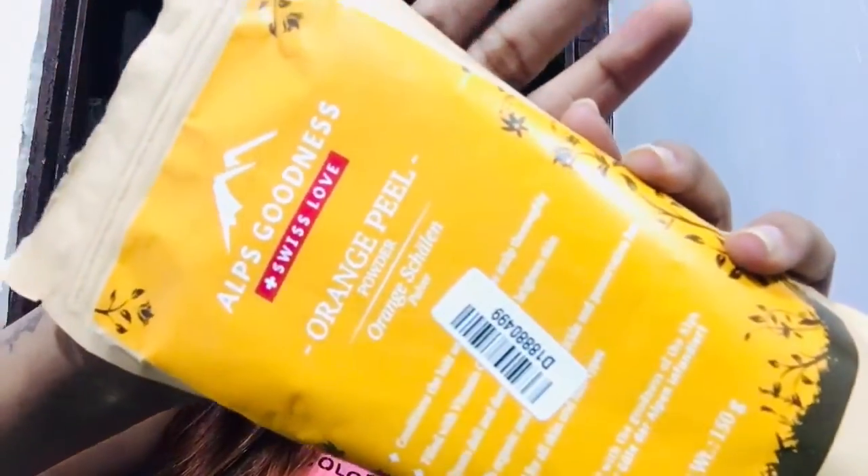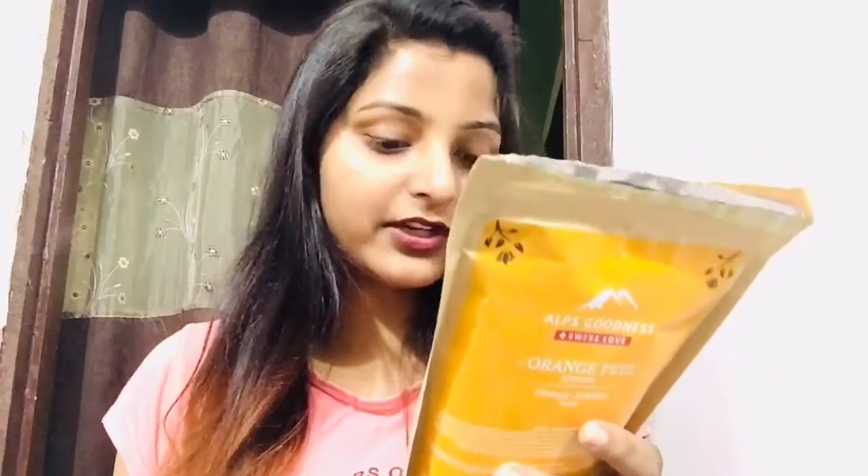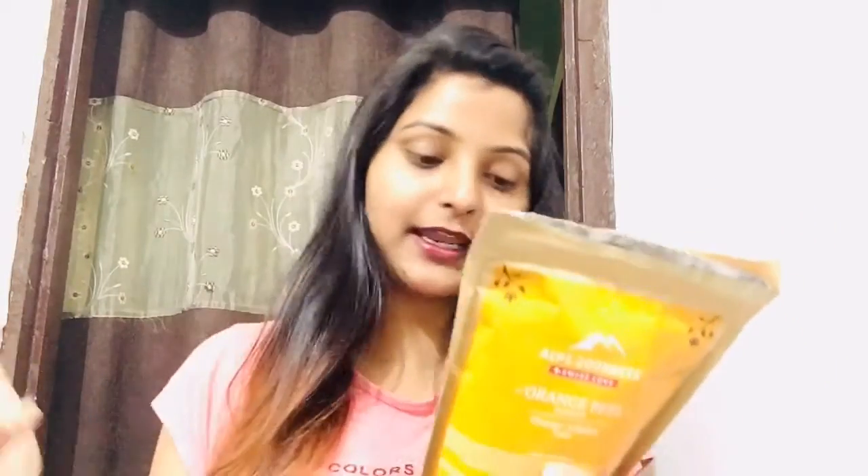After that I have Alps Goodness Orange Peel Powder — 150 grams of product for Rs. 125, and during the sale you will get it for less. This is useful for both your hair and skin; it has a lot of Vitamin C which helps brighten your skin. It is 100% organic, preservative free, and made for all skin types and hair types.